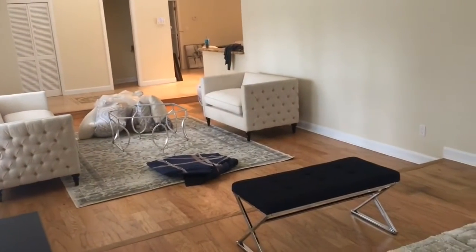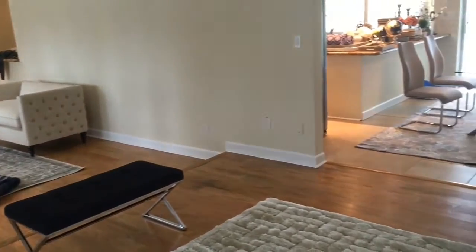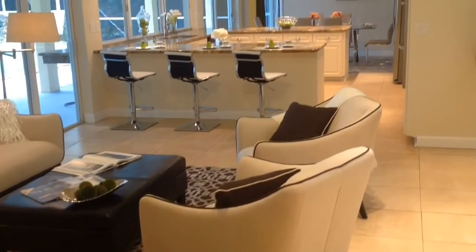When the space is done, it's warm and livable. Buyers know exactly which room is which. This is a great way to get top dollar for your sale.